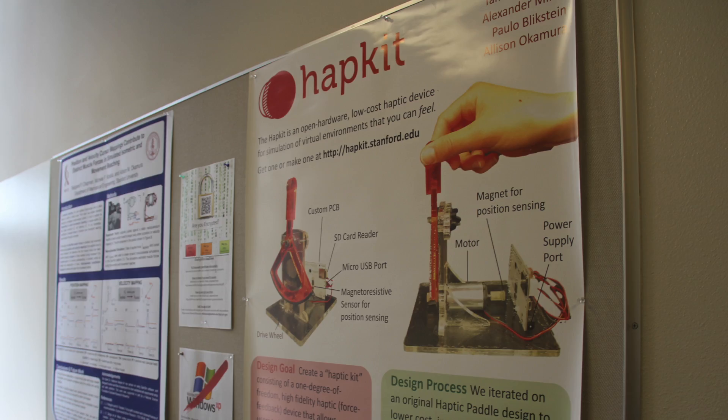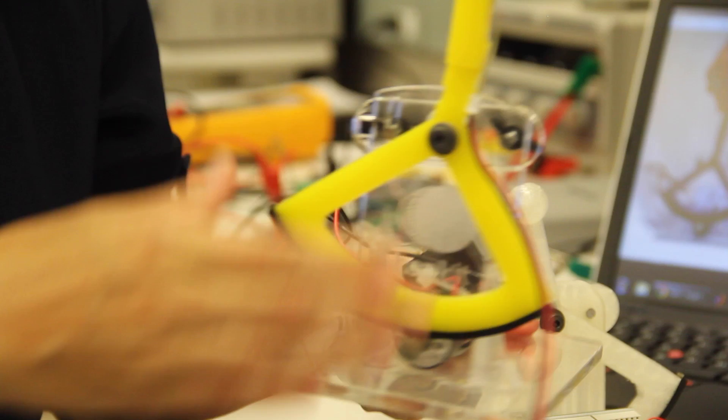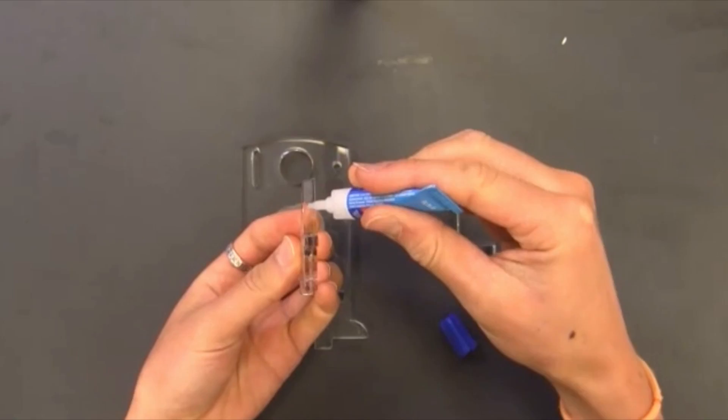A Hapkit is one of these haptic devices. The Hapkit is a haptic device that gets put together by the student — a crucial part of it is that it comes in pieces with sensors and motors and a controller board, and the students can assemble it themselves.